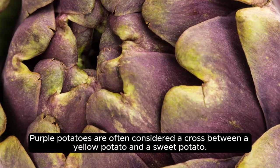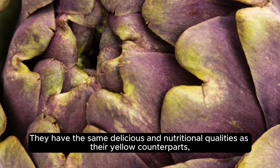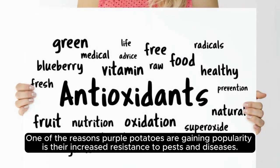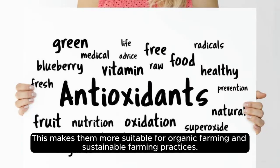Purple potatoes are often considered a cross between a yellow potato and a sweet potato. They have the same delicious and nutritional qualities as their yellow counterparts, but with an added bonus of antioxidants and other health-promoting properties. One of the reasons purple potatoes are gaining popularity is their increased resistance to pests and diseases, making them more suitable for organic and sustainable farming practices.